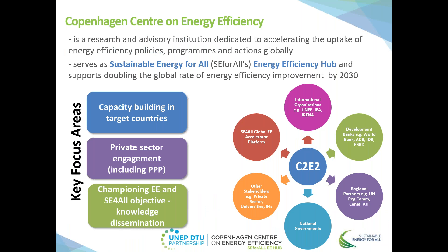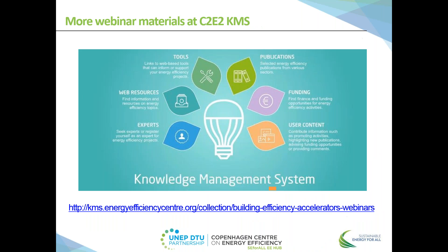My name is Aristatis Tchaikiris and I'm a research assistant at Copenhagen Center on Energy Efficiency. The center conducts research and advisory activities in the field of energy efficiency and serves as energy efficiency hub for Sustainable Energy for All initiative. The center has an established network of global, regional and national partners with a broad range of stakeholders to help accelerate the implementation of energy efficiency activities. We also support Building Efficiency Accelerator with hosting different webinars from various partners.